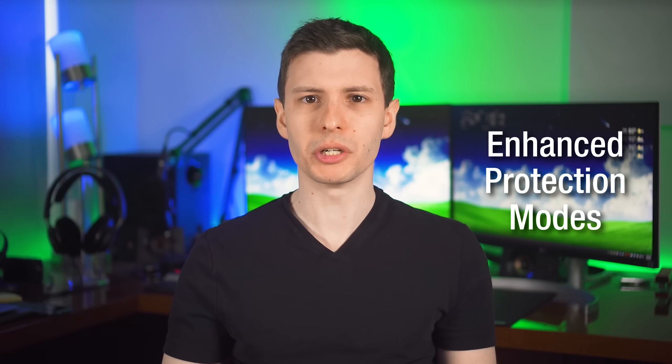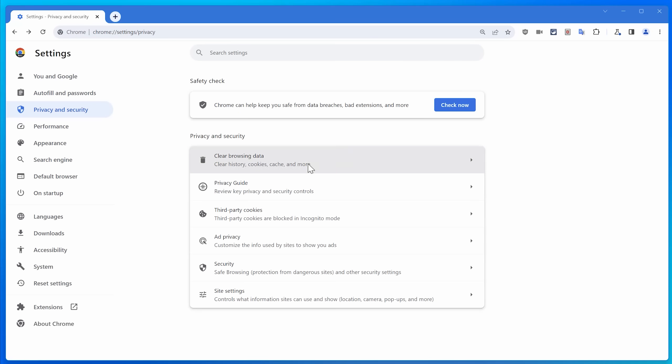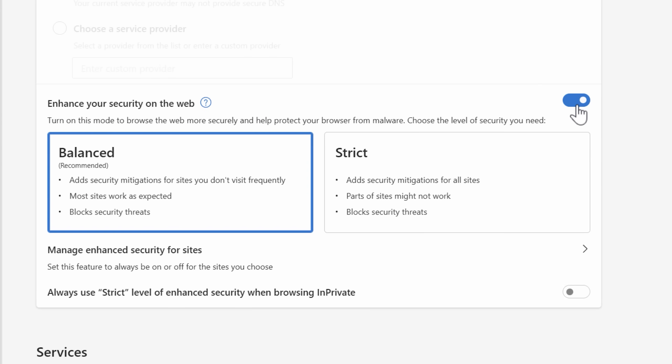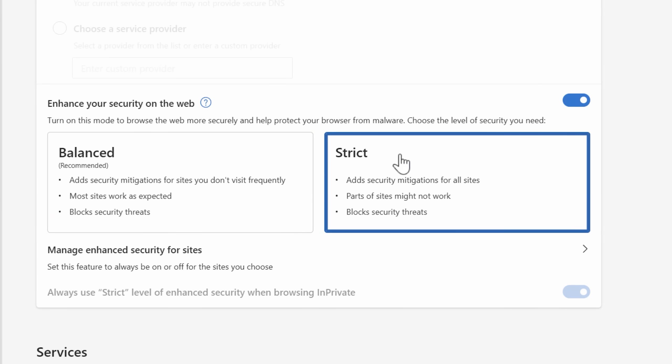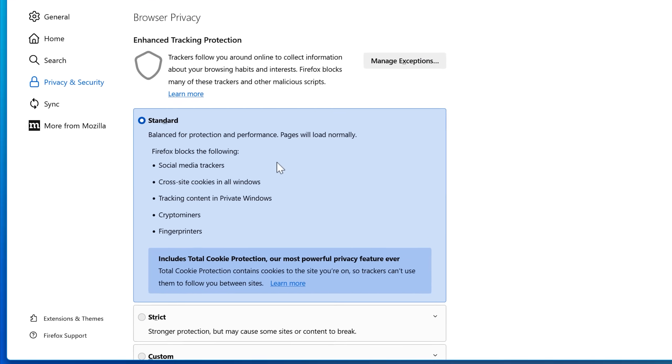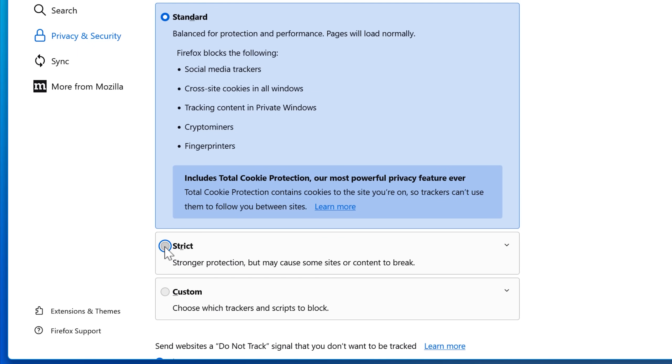First up we have enhanced protection mode. You can get to this by going to Settings, then Privacy and Security, then Security, and under Safe Browsing, select Enhanced Protection. On Edge, the setting is called 'Enhance your security on the web' and you can set it to Strict. On Firefox, there's no setting like this, but there is an option for enhanced tracking protection of third-party trackers, so you can select that to Strict if you want to. Each browser's enhanced protection mode, if it has one, will differ slightly.